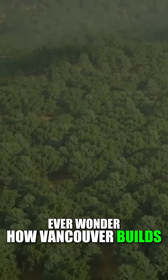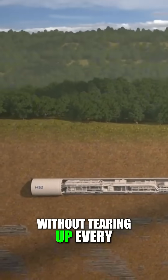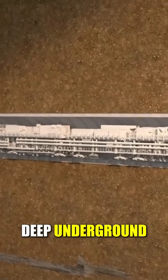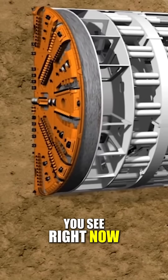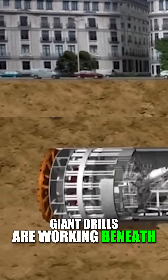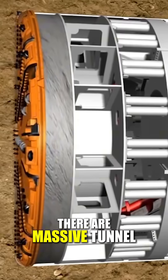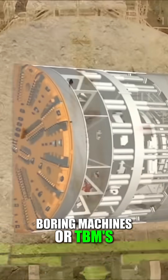Ever wonder how Vancouver builds big projects without tearing up every single street? Sometimes the answer lies deep underground. Right now, giant drills are working beneath the city. These aren't your garage drills — they're massive tunnel boring machines, or TBMs.